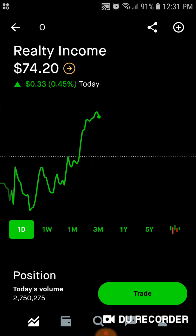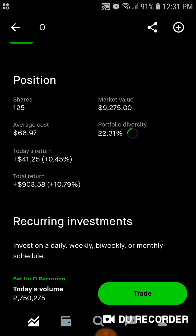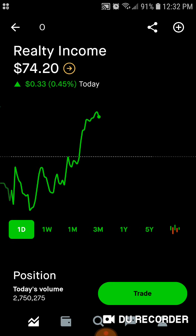Jumping right in, we've got Realty Income — 125 shares, $9,200 worth of market value. Average cost is right around $67 a share. 22% of the portfolio is in Realty Income. Today we're up $41. Total, we're up over $900, up 10.8% on Realty Income.